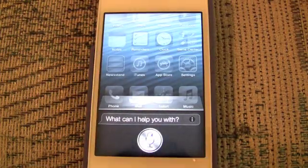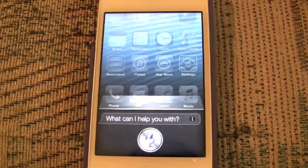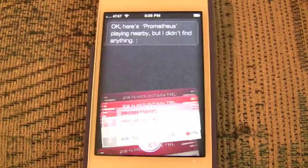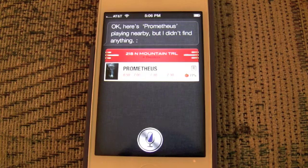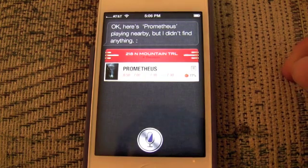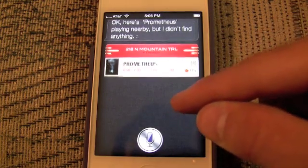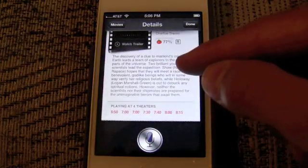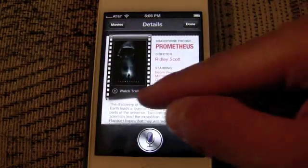What time is Prometheus playing tonight? We'll try to get as many Siri examples in as possible, but we wanted to do a little bit of voiceover showing how you can now check for sports scores and stats and movies. That includes watching the trailers built right into Siri.